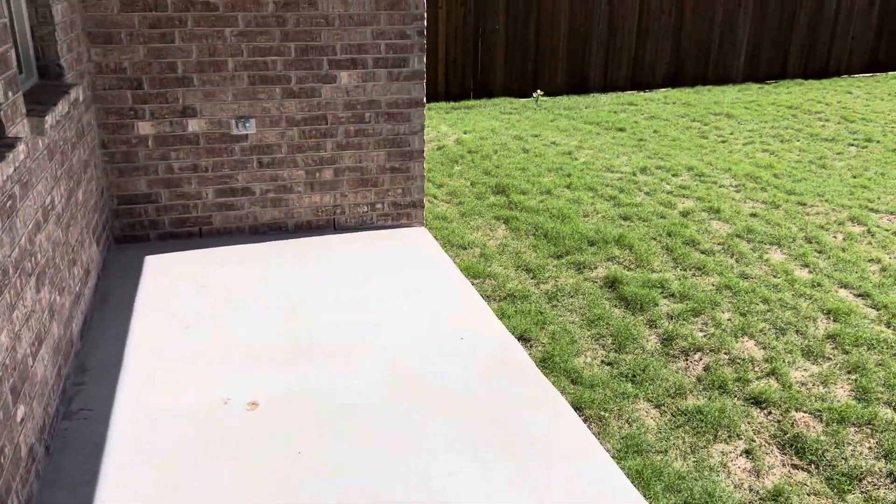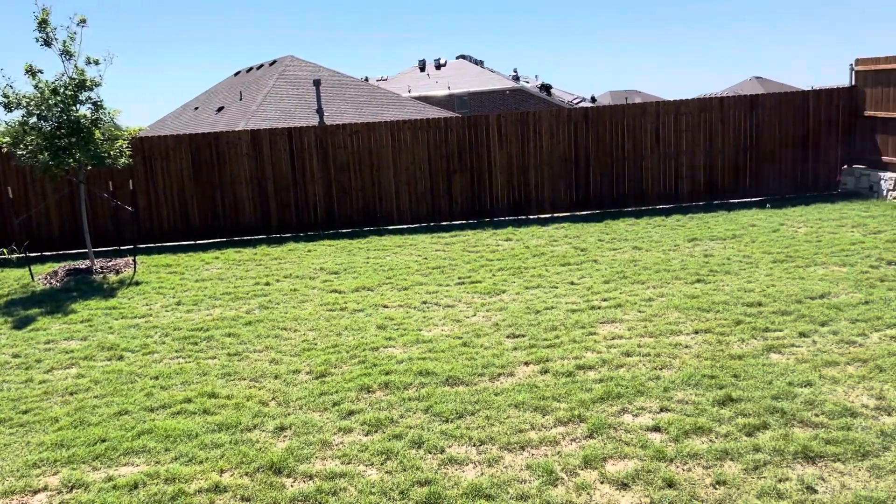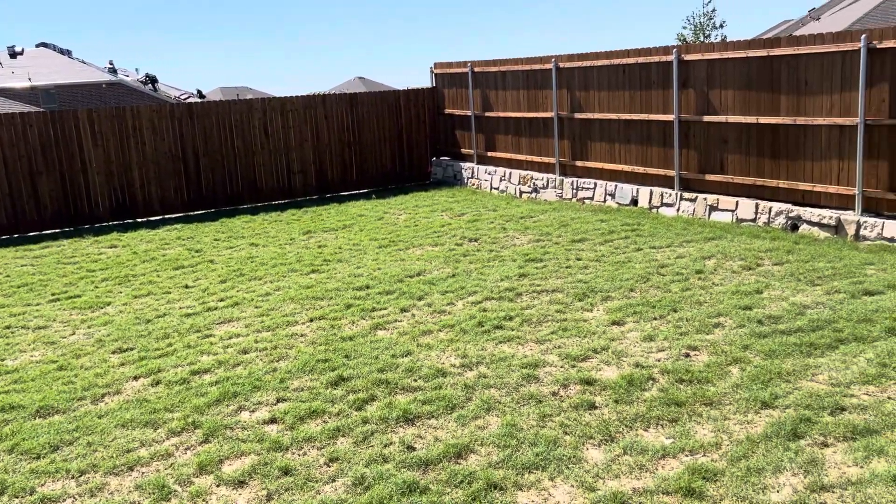There's a lovely covered patio and a private, big backyard.